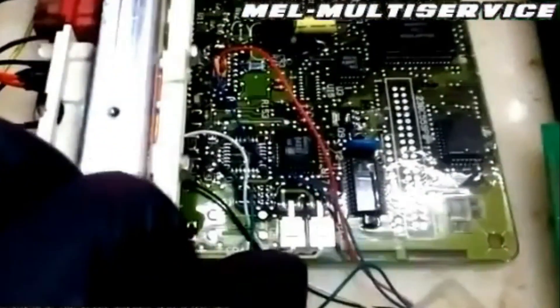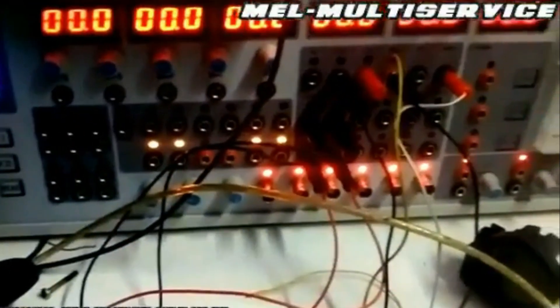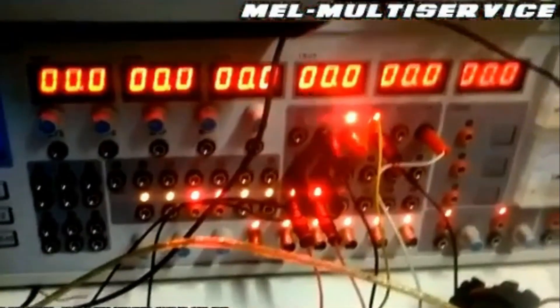Firmware and software updates. Your car's brain can get an upgrade too. EEPROM allows the storage of firmware and software updates. Manufacturers can roll out improvements without physically replacing the entire ECU, ensuring your car stays at the cutting edge of performance and features.